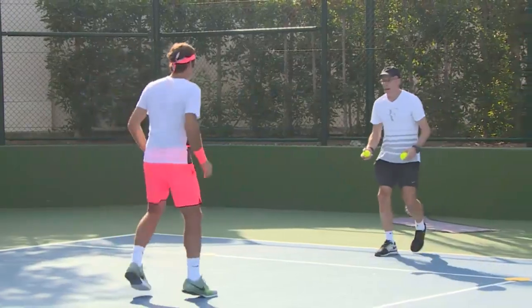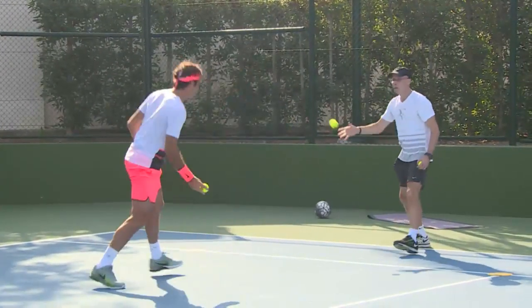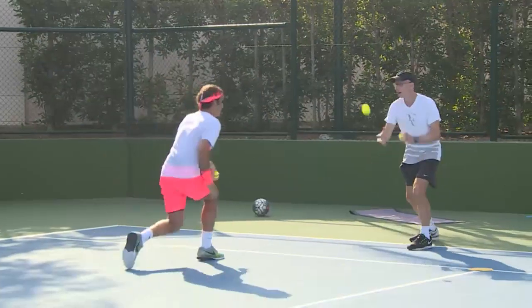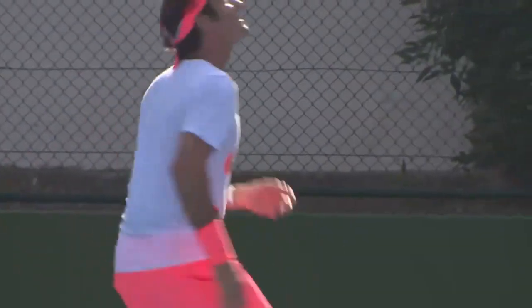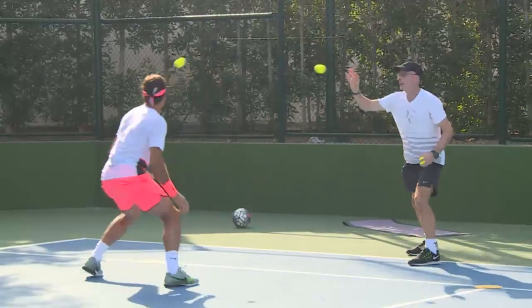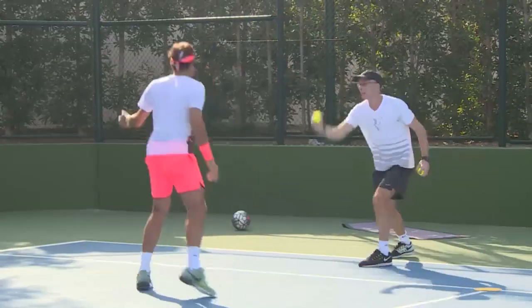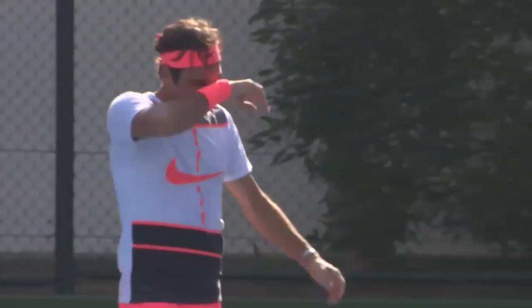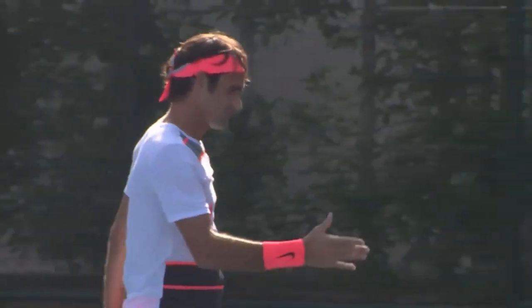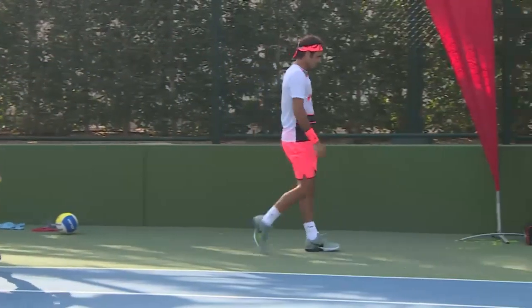Additionally, this exercise can help to improve Roger Federer's balance and coordination, which can also help prevent further injuries. Ultimately, it is Federer's dedication to his craft and willingness to try new exercises and training techniques that have helped him become one of the greatest tennis players of all time.